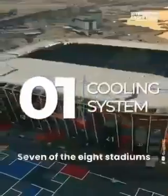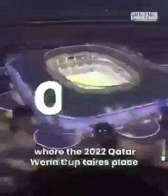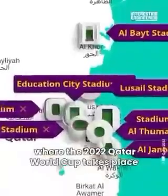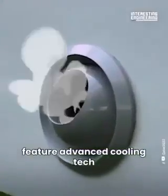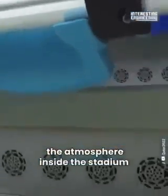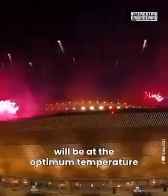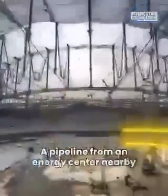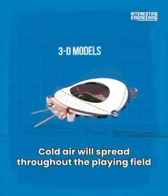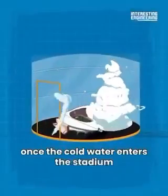Cooling system. Seven of the eight stadiums where the 2022 Qatar World Cup takes place feature advanced cooling technology. Thanks to this technology, the atmosphere inside the stadium will be at the optimum temperature for both players and the audience. A pipeline from an energy center nearby transports chilled water to the stadium, and cold air spreads throughout the playing field and audience seating areas once the cold water enters.